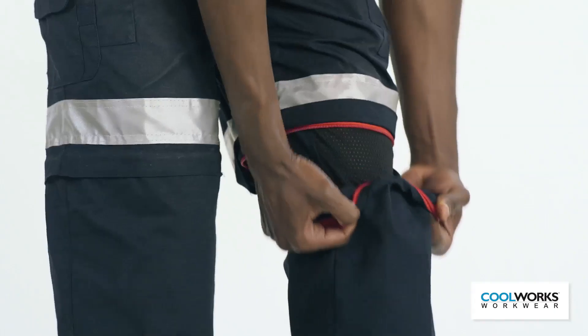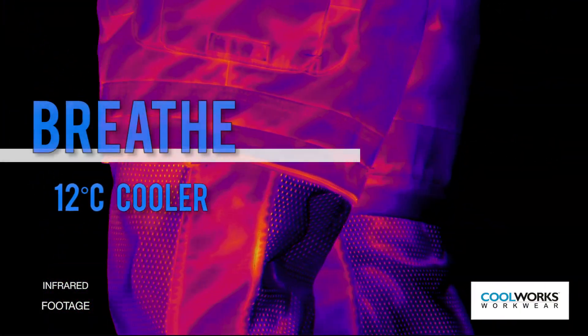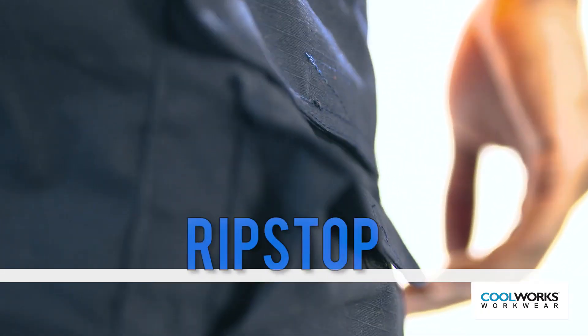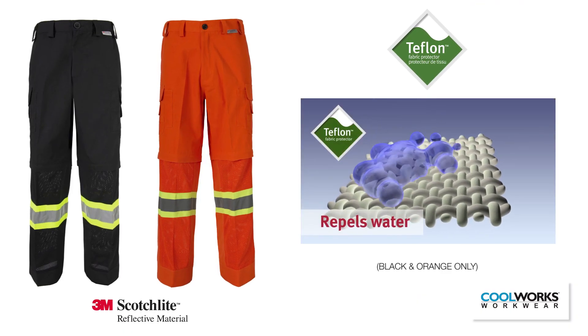Just remove the lower leg covers to expose reinforced mesh panels that breathe and offer immediate heat stress relief. Our polycotton fabric blend is comfortable to wear and will stand up to your tough work environment. We call it Rip Stop.